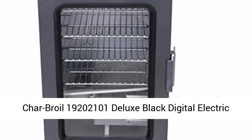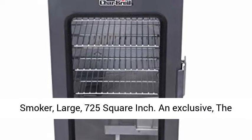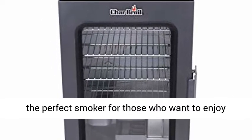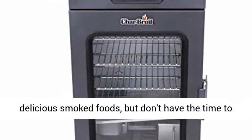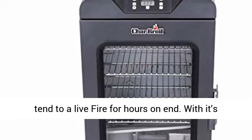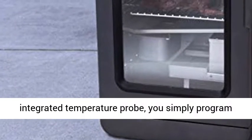The Char-Broil Deluxe Digital Electric Smoker is the perfect smoker for those who want to enjoy delicious smoked foods, but don't have the time to tend to a live fire for hours on end. With its user-friendly and intuitive digital display and integrated temperature probe,